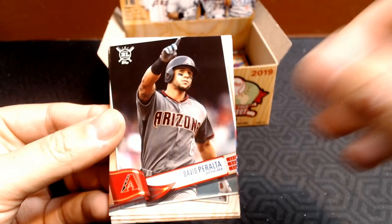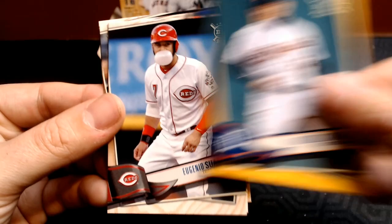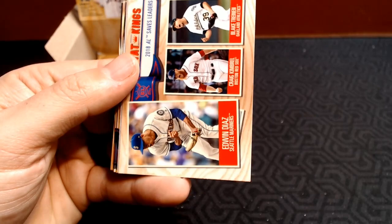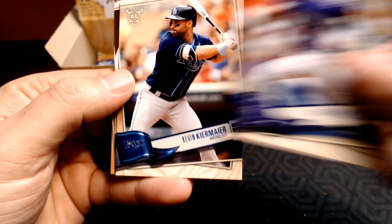David Peralta. Ian Happ. AL ERA leaders. Manny Machado. Avisail Garcia. A gold Miguel Cabrera. Eugenio Suarez. Brandon Belt. Aaron Hicks. And Clayton Kershaw. Let's see what we're down to — we got a few packs left. Let's keep going and see if we can get one of those rookies or an auto. Rowdy Tellez. Josh Donaldson. Nick Pivetta. We got the Saves Leader — Altuve. Jose Berrios gold. Nolan Arenado. Kevin Kiermaier. Alan Hanson. And Adam Eaton.